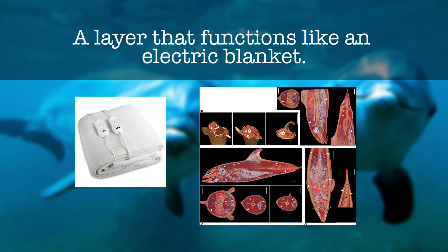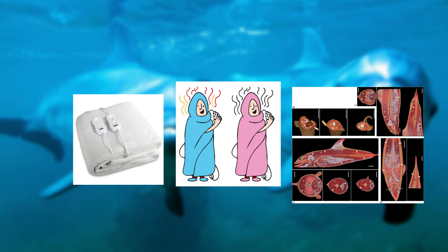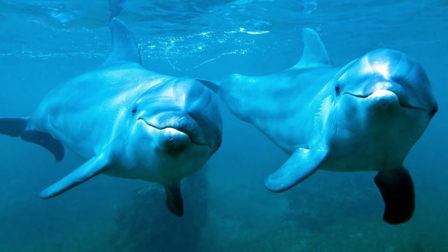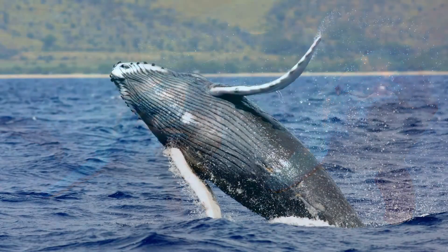Unbelievable! An electric blanket made by fat that covers the dolphin's entire body. This explains how dolphins can flourish with their thin, 2-inch layer of blubber in waters nearly as cold as those that require whales to have a 12-inch layer of blubber. Crazy!